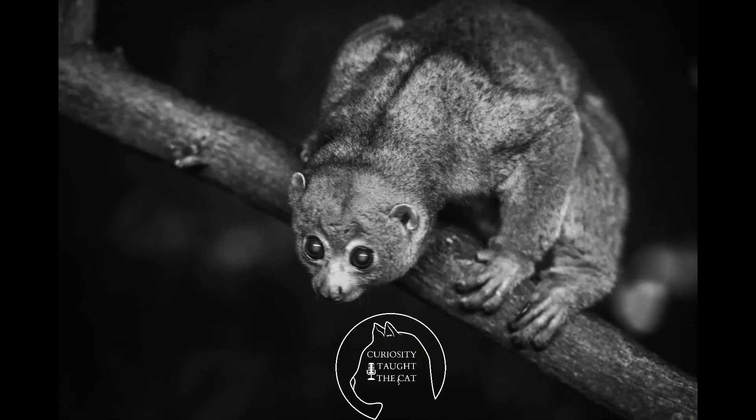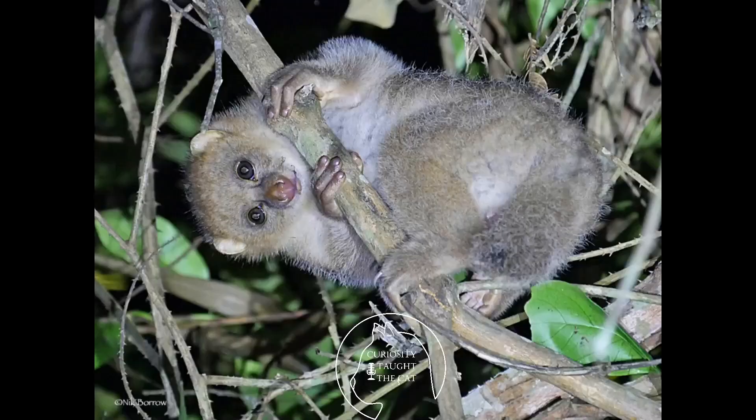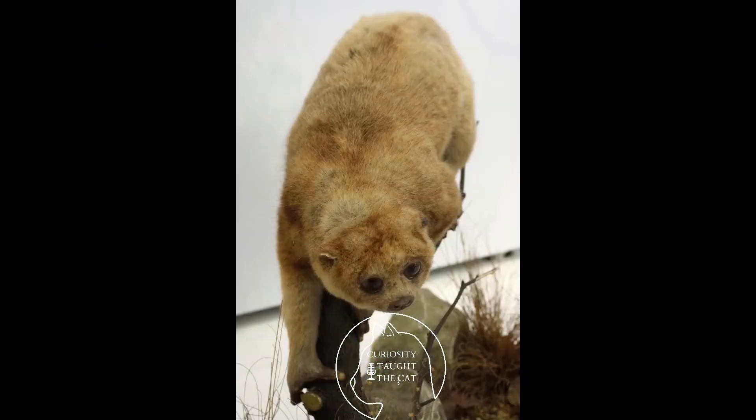If the predator does not retreat, the Potto will charge forward trying to knock the predator off the branch. In extreme danger, the Potto will let go of its branch and fall to the ground. It is one of the few nocturnal prosimians that do not use leaping to escape from predators — unlike lemurs, which are very acrobatic, Pottos are not.